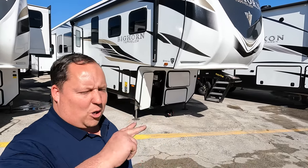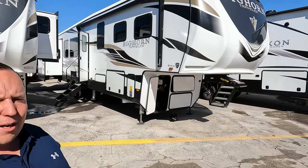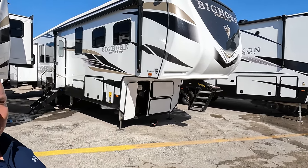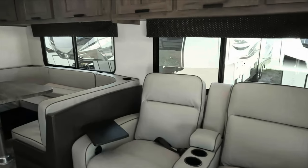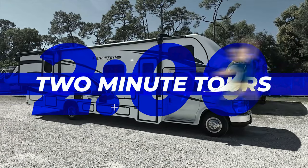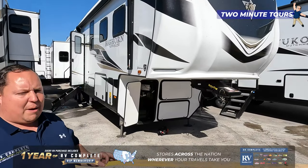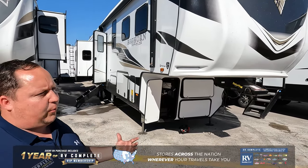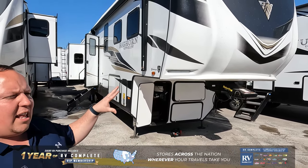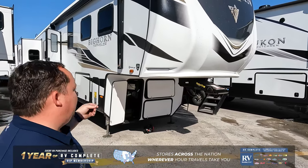Hey everyone, I'm Matt. Welcome back to another two-minute tour. Today we're taking a look at the Heartland Bighorn Travelers model 37RD. The Heartland Bighorn Travelers is a very popular fifth wheel — this is such a great floor plan, giving you the biggest fifth wheel at the best value. I do want to let everybody know that the Bighorn Travelers is different from a traditional Bighorn.